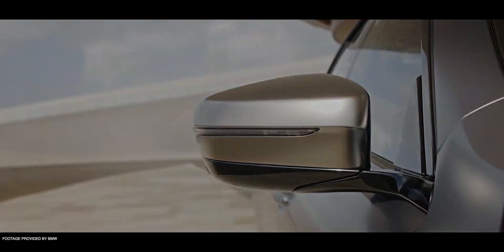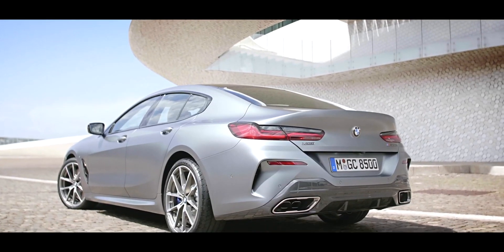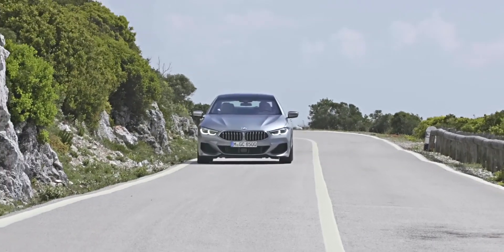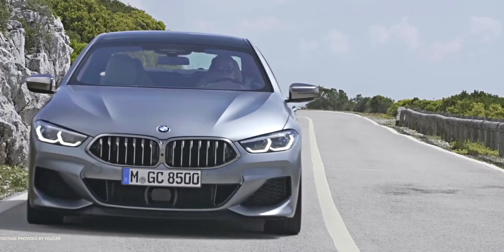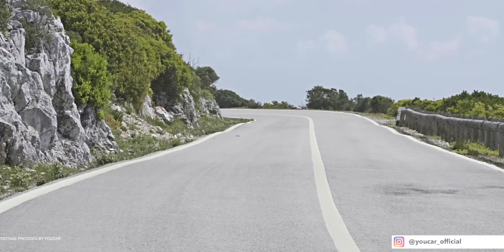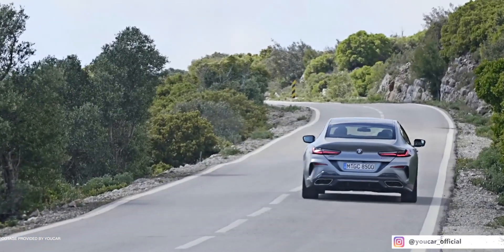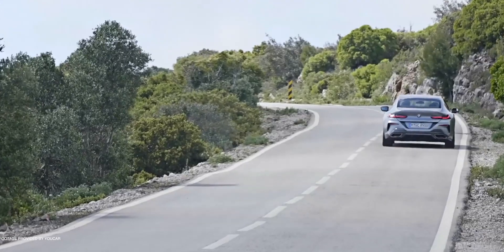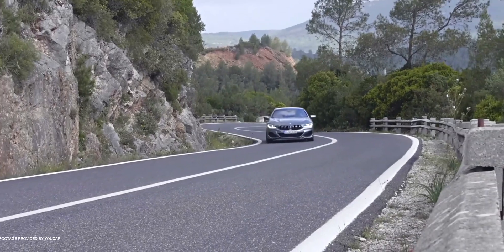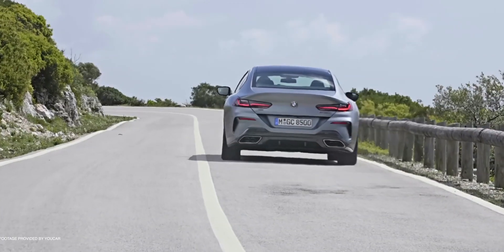In terms of performance, the 8 Series Grand Coupe will be releasing with an 840i, an 840i xDrive, and an M850i xDrive. Just like the Coupe version, the M850i is only available in all-wheel drive. It really helps you put the power down — it's still rear-wheel-drive biased so it has a sporty feel, but it's also very usable. Having all-wheel drive is a pretty nice benefit in a vehicle this size. If you step down to the 840i, you can get that in rear-wheel drive only, or you still have the option of xDrive.